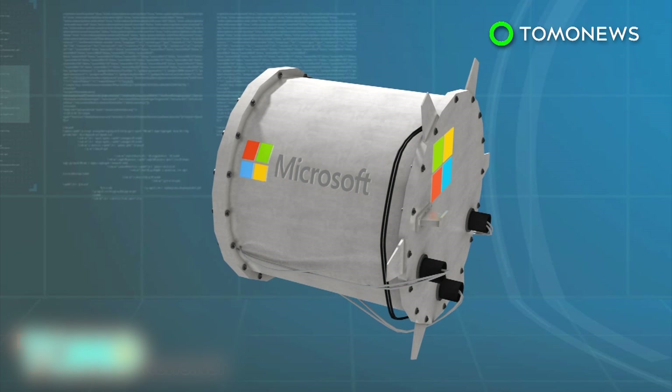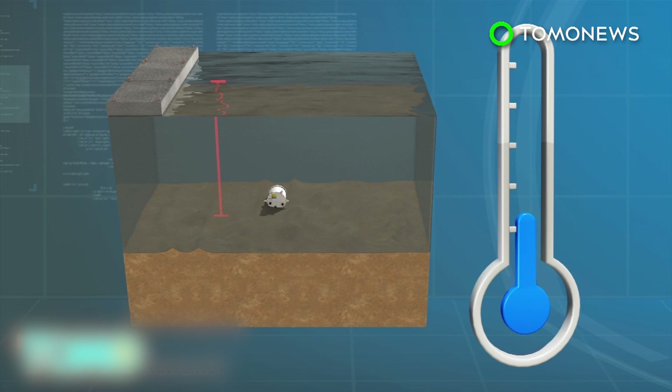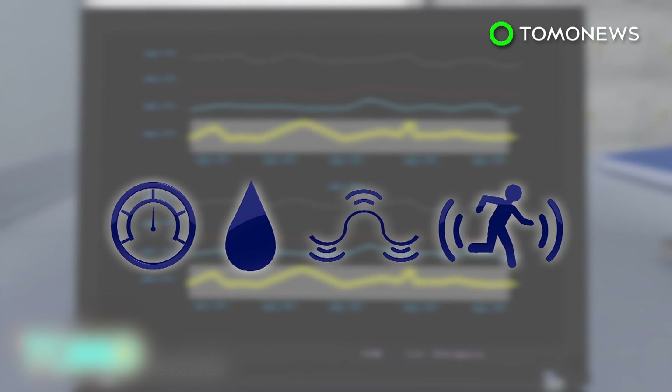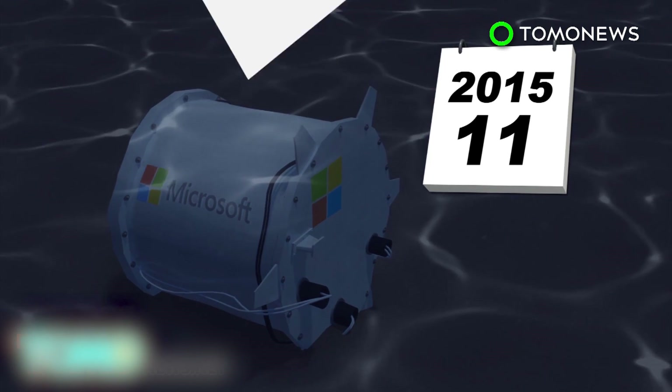Named the Leona Fillpot, the vessel was submerged 30 feet into the Pacific Ocean where the waters acted as a natural coolant. To better understand how to operate in an undersea environment, the researchers measured pressure, humidity, motion, and other conditions. The trial ran successfully for 105 days between August and November of 2015.